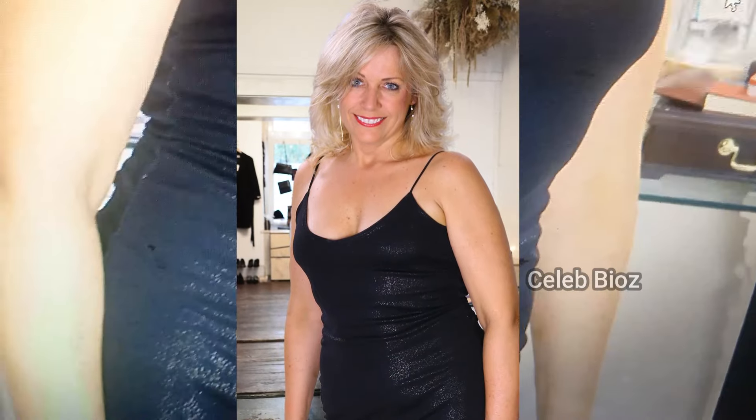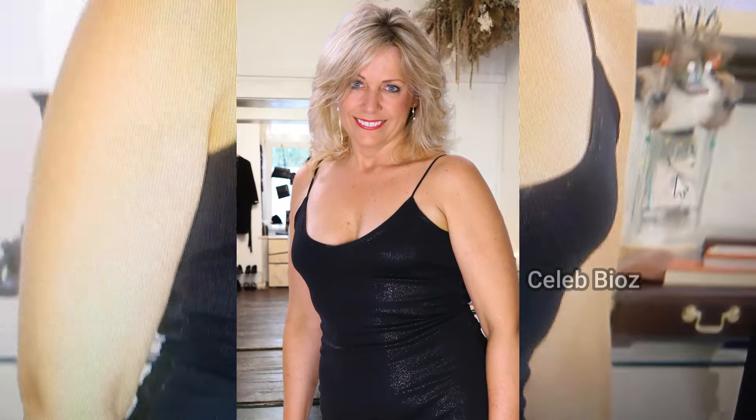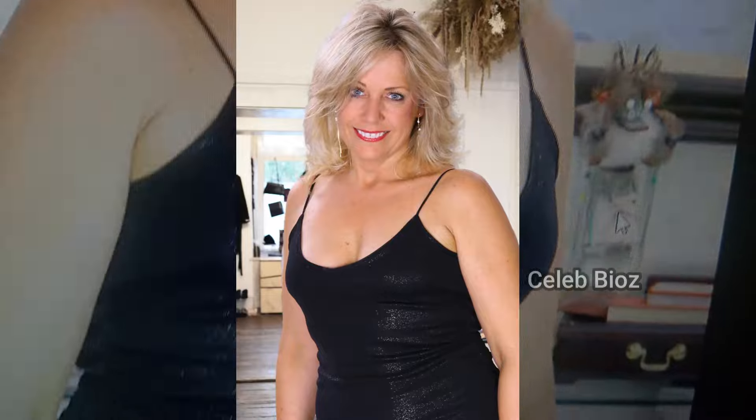Number six: she's dazzling in a sleeveless Blair glitter black dress. This glittery black number really enhances her overall appeal, making her look glamorous and attractive. You can check out the outfit link in the video description.